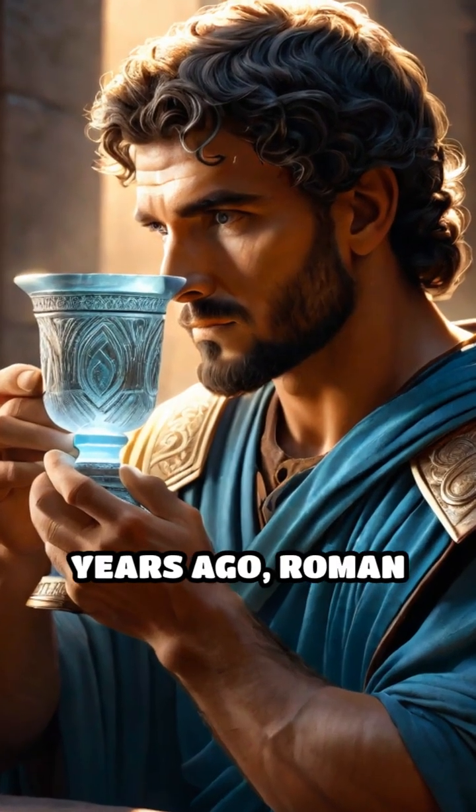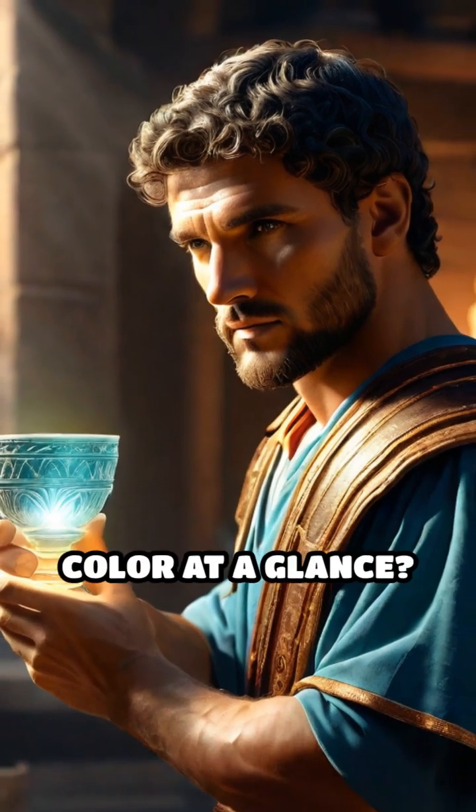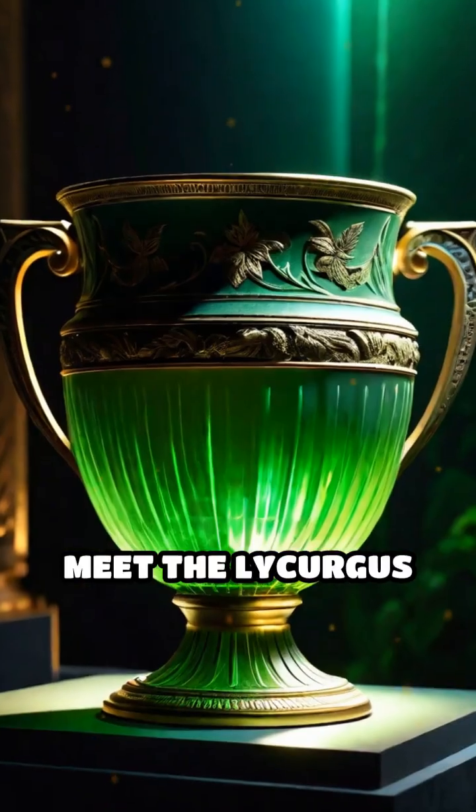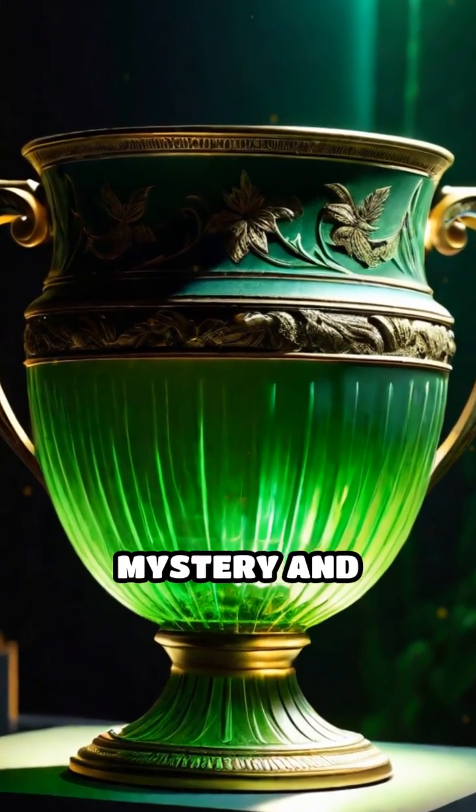What if I told you that over 1,600 years ago, Roman craftsmen created a glass cup that changes color at a glance? Meet the Lycurgus Cup, an ancient Roman treasure shrouded in mystery and wonder.